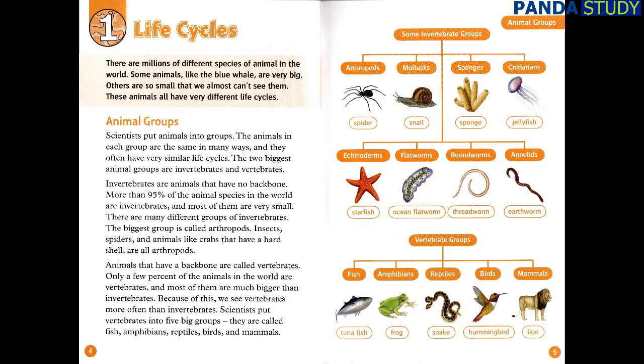Invertebrates are animals that have no backbone. More than 95% of the animal species in the world are invertebrates, and most of them are very small. There are many different groups of invertebrates. The biggest group is called arthropods. Insects, spiders, and animals like crabs that have a hard shell are all arthropods. Animals that have a backbone are called vertebrates. Only a few percent of the animals in the world are vertebrates, and most of them are much bigger than invertebrates. Because of this, we see vertebrates more often than invertebrates.